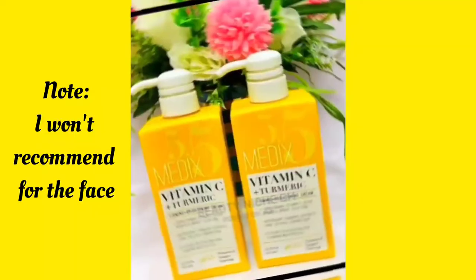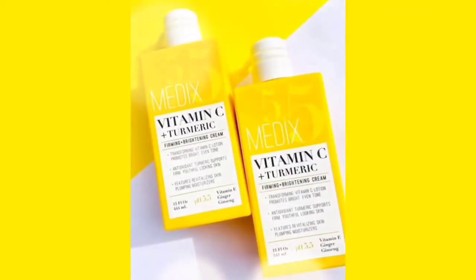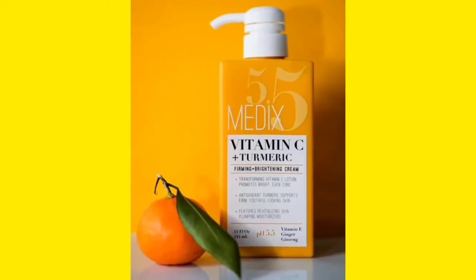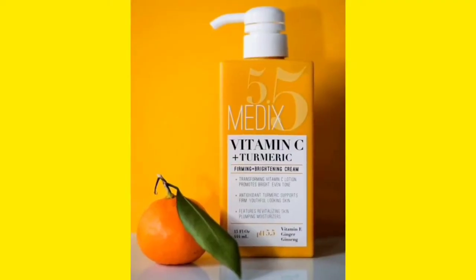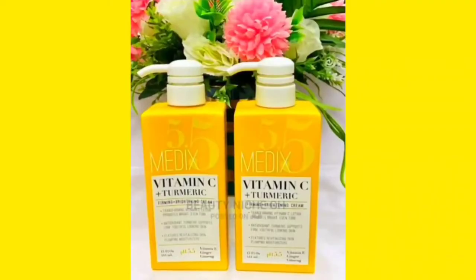The 5.5 in the name refers to the pH, meaning it's already balanced, so you don't have any problem there. In Ghana it's 240 Ghana cedis, some people sell it at 270. It's good for kids as well since it doesn't have any whitening properties — kids from three, four, five years going up can use it, and your teenagers can also use it.